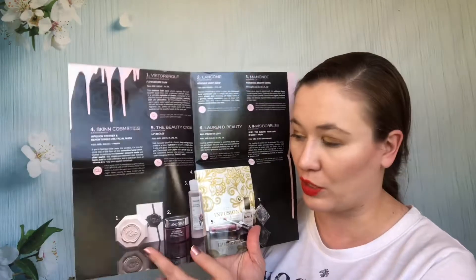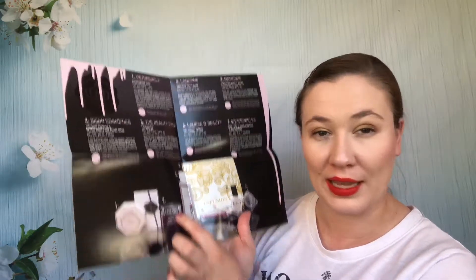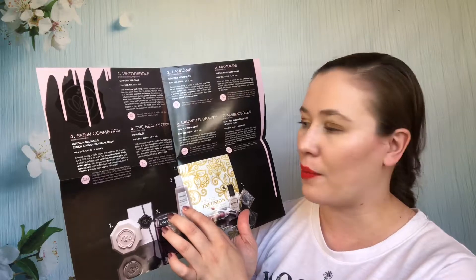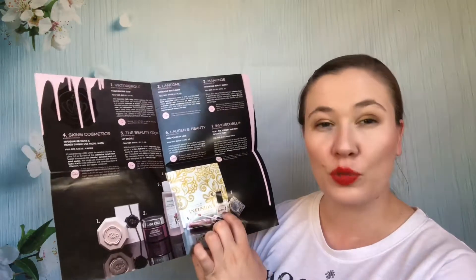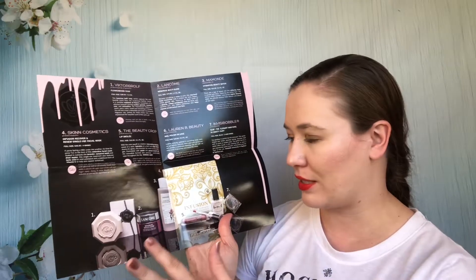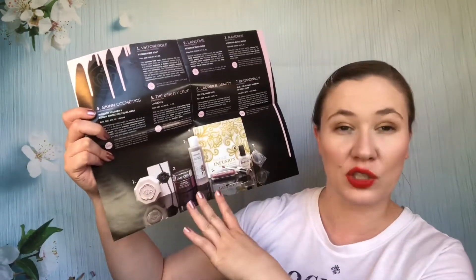This box had a Flower Balm soap from Viktor and Rolf I haven't used yet but looking forward to. The Regenerie Multi Glow moisturizer — I really like this and was excited. I was hoping to like the Maman Beauty Water but didn't, so that was passed along. The Lip Roulet from the Beauty Crop I did not like — passed along. The Lauren B nail polish was too light of a color — passed along. I passed along invisible levels as well. I used up all the sheet masks. For me the moisturizer really made the box worth it — it was a $79 moisturizer — along with the soap and the sheet masks.